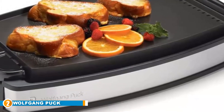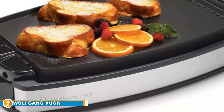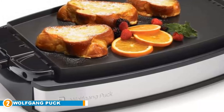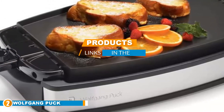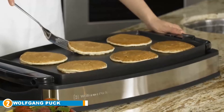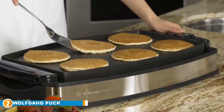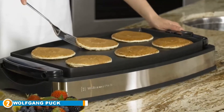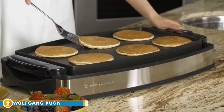At number two we have the Wolfgang Puck Electric Reversible Grill and Griddle. While lots of folks think of a griddle primarily as a pancake maker, they are actually quite versatile. With a model like this one you can make even more types and styles of food than ever before, thanks to its ingenious double-sided design.